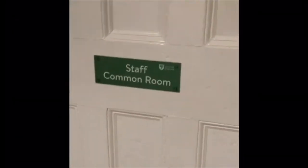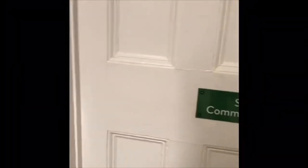Then this is the staff room here. So if you ever want to hand in some homework, you can just hand it in here at the pigeon holes. Or if you want to ask them a question, that's where you can go.